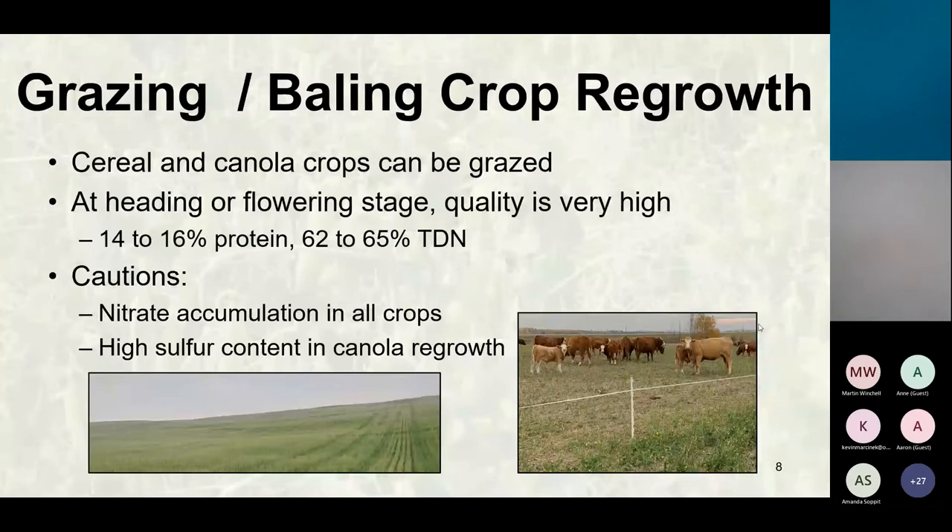Grazing or baling crop regrowth has been a savior for a lot of people this fall, especially for areas that were extremely dry with very little forage or silage, and then they got a couple inches of rain and had that regrowth. This is excellent feed if your cows are a little bit thin and you can wean your calves and put them onto this regrowth. It's 14 to 16 percent protein and 62 to 65 percent TDN, making it equivalent to a high-quality first-cut alfalfa-grass hay. If you wean those cows and reduce their nutrient requirements by 25 percent, they will gain probably two to three pounds a day on this high-quality feed.